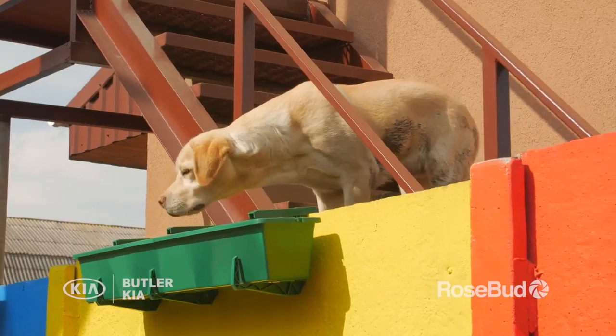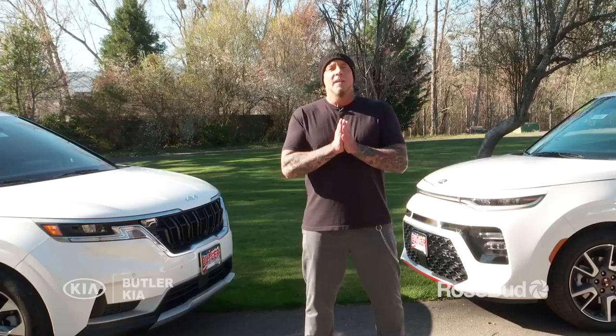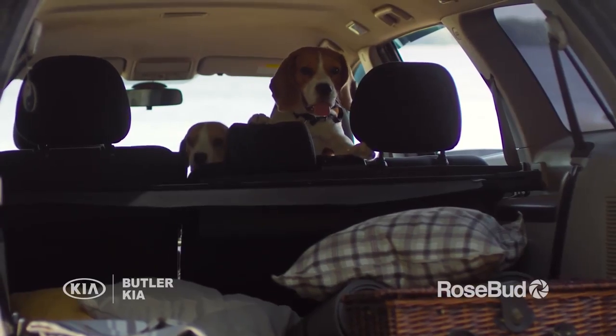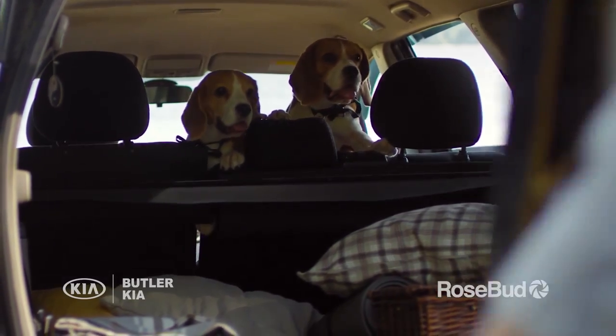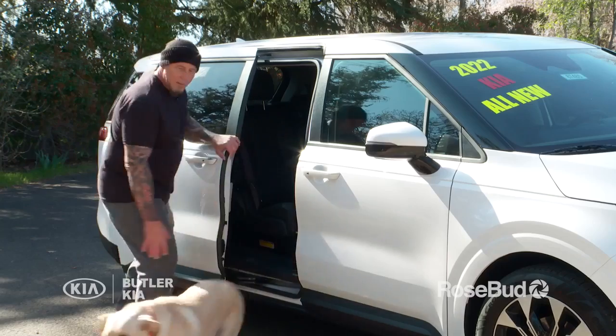When you adopt a dog, it can be of any age, any background, and probably will need some training. In this episode, we're going to cover a super important training tip that just may save your dog's life — staying when you open the door in your vehicle. Whether your dog will be taken out of a car through the back or side door, it's important to work with them so they don't bolt the moment the door is open.